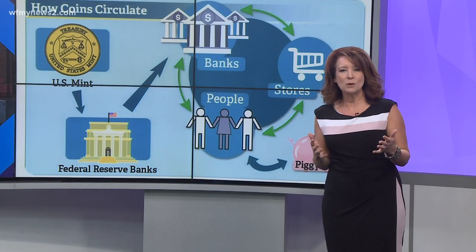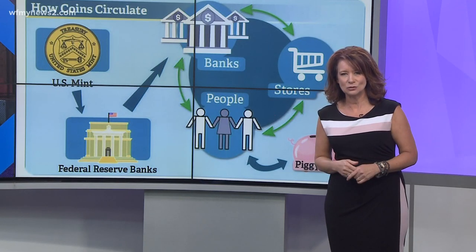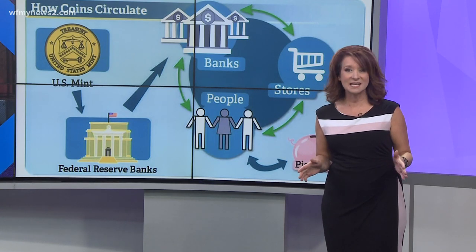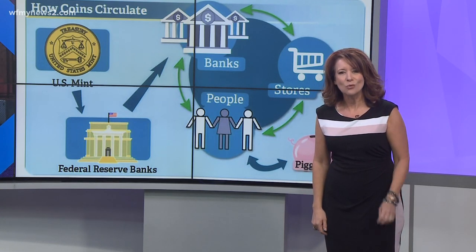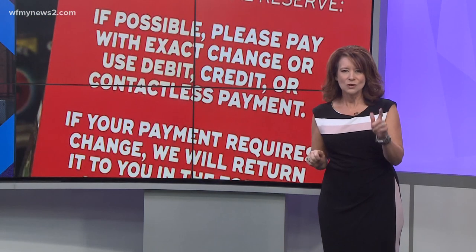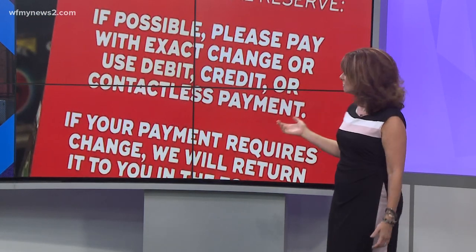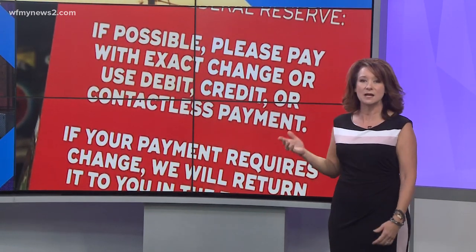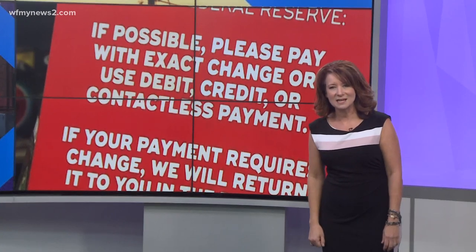This is how it goes, and of course consumers get into the circle. But when the pandemic hit, consumers — me, you — we bought stuff with our cards, not cash. And even still, we don't want to touch what other people touched, so you've noticed signs asking you to pay by card, pay with exact change, or round it up. And yes, businesses can ask you to do that.